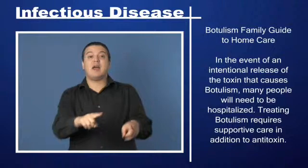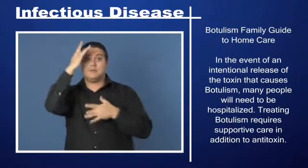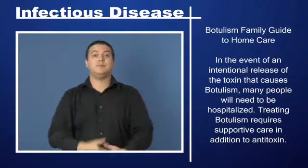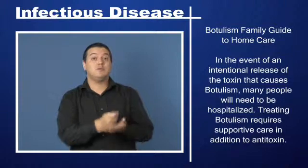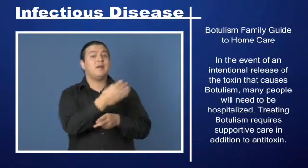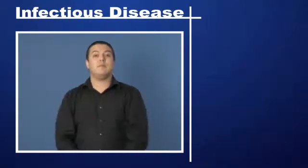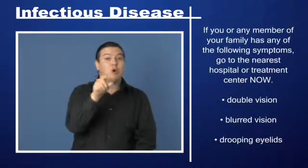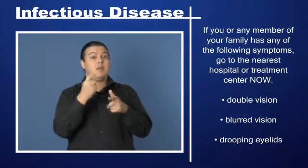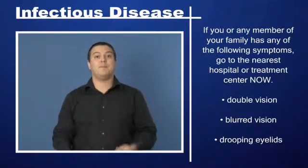In the event of an intentional release of the toxin that causes botulism, many people will need to be hospitalized. Treating botulism requires supportive care in addition to antitoxin. If you or any member of your family has any of the following symptoms, go to the nearest hospital or treatment center now.